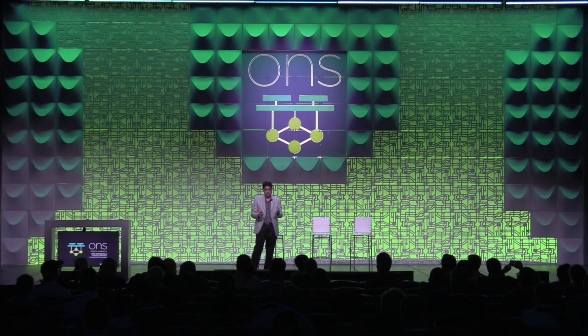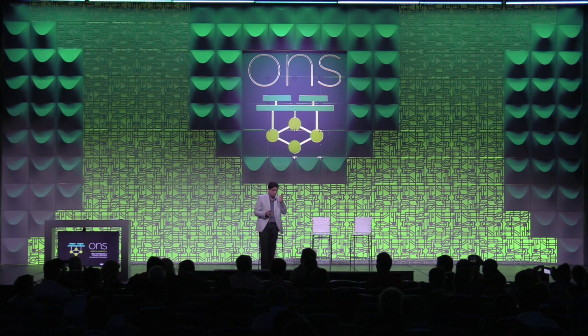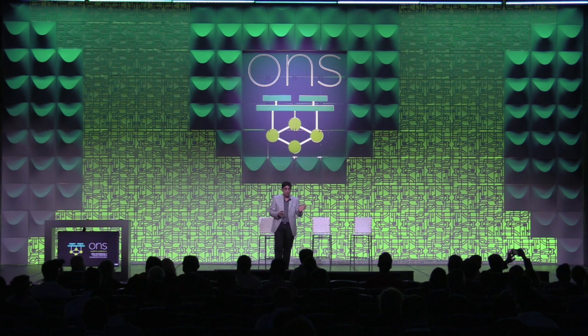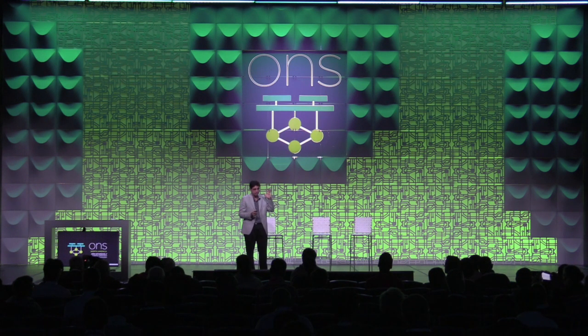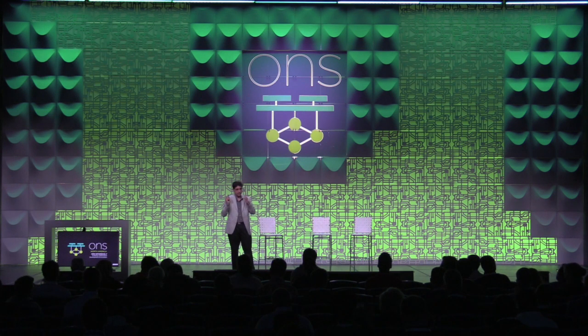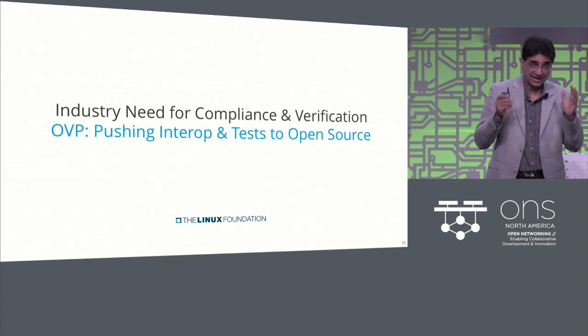Some of tomorrow's needs are literally Monday. The Monday need is an industry need for compliance and verification. We announced the OVP program this week and received a huge response. We have end users supporting it, standards bodies like GSMA helping out, ETSI helping out, LF Networking and all its members. We're going to make this happen and help with interoperability and testing in open source.